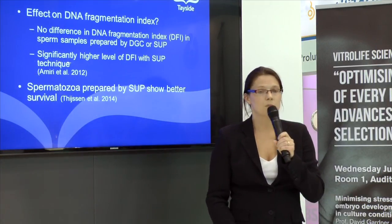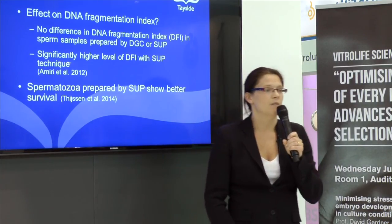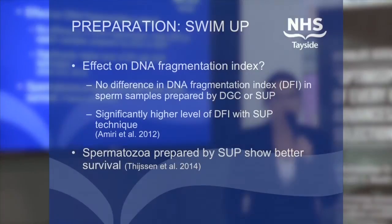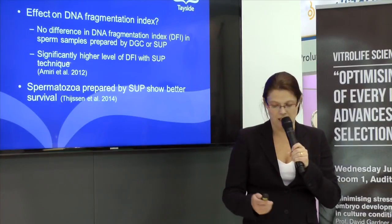With swim-up preparation, the jury is out on whether you have an effect on DNA fragmentation or not. But thinking about what you're going to be using your sperm for — sperm prepared following a swim-up have better survival, certainly if you're going to be keeping them warm in an incubator.